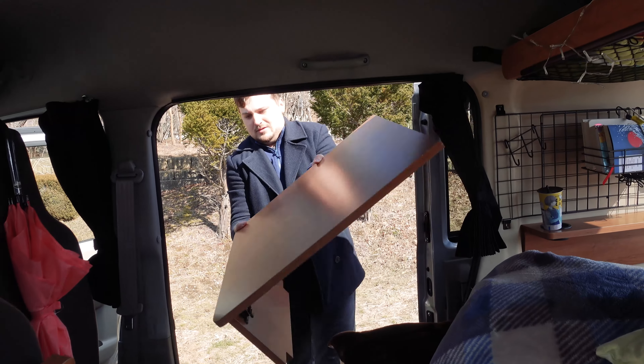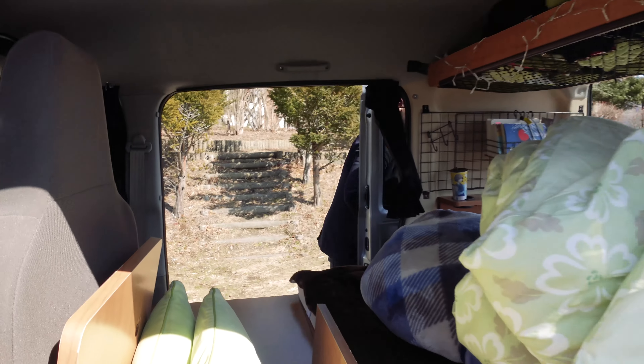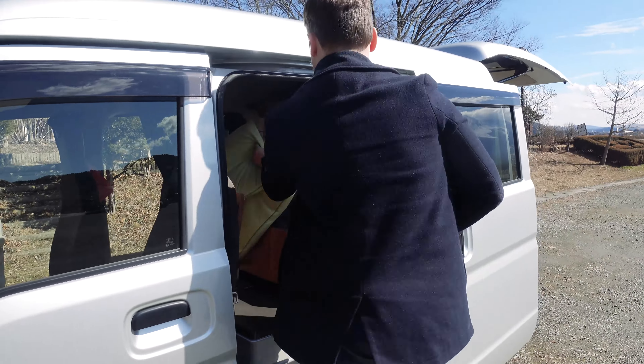If you're British and you don't love Corrie and EastEnders, there's something wrong with you. So last but not least, we've got our awning, which stores our table.